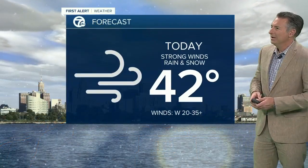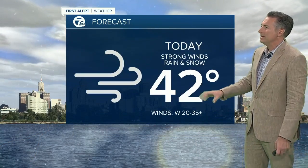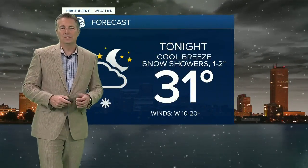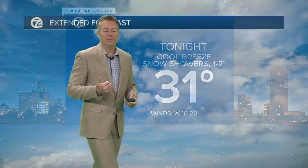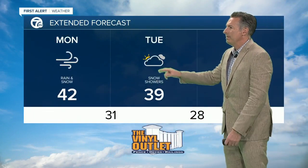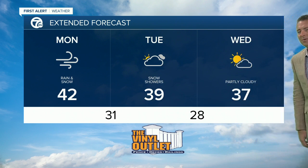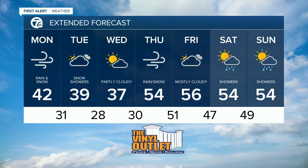Your forecast for today: strong winds, scattered rain and snow showers, a little sunshine in the north towns, temperatures in the low 40s. Tonight, expect overnight lows near 30 degrees with a cool breeze, some snow showers, and an inch or two of accumulation especially over the higher hilltops south of Buffalo. Here's your 7 First Alert 7-day forecast: upper 30s tomorrow with those snow showers, 30s on Wednesday with partly cloudy skies. We get into Thursday back in the 50s.